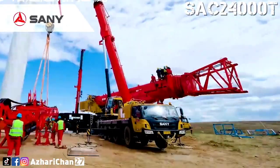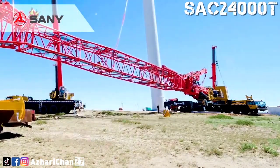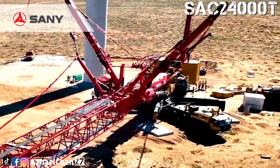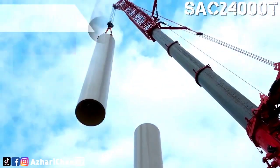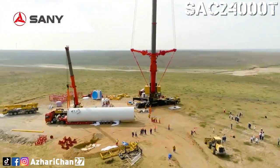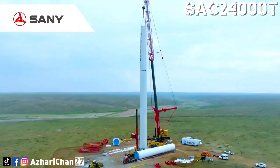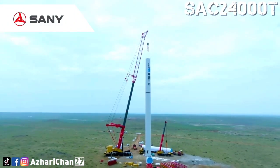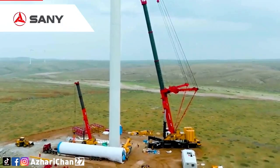The company says it can lift 270 tons to a height of 100 meters when the new super lift device is installed, and it takes 10 hours to assemble when stripped for easy road travel. Today, the SAC 24000T is the true epitome of China's equipment manufacturing industry's growth and determination to move forward on the road of scientific and technological innovation.